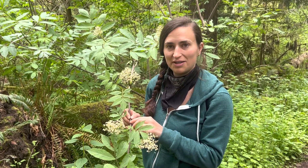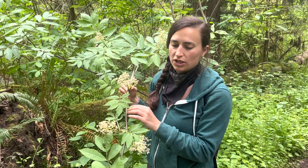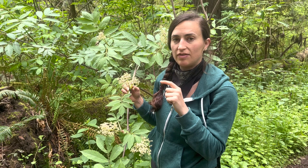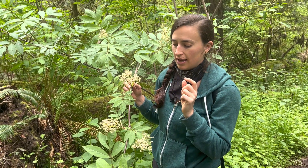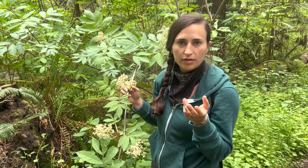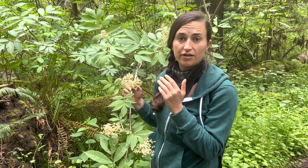Hey guys, this is Red Elder that we're here with today, Sambucus racemosa. When we have elderberry syrup, it's actually not this species of elder — it's Black Elder, which is Sambucus nigra. That's actually not native to Washington State; it's native to Europe. So you can grow it in your garden really well, but if you're looking in western Washington, this is the species of elder that you're going to find.